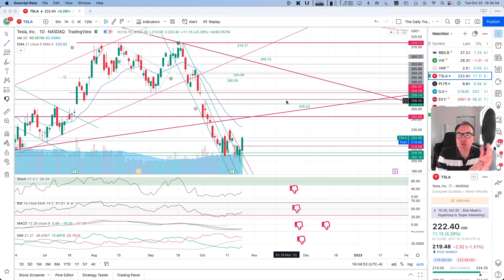Good evening, everybody. I'm Robert, the Daily Trader. It is October 25th, and we are going to take a look at Tesla stock from a technical analysis perspective. My goal in doing these videos is to help you understand how you can use technical analysis to make better trading and investing decisions.